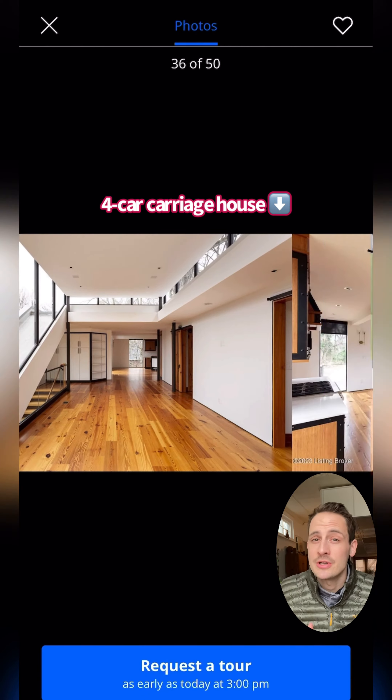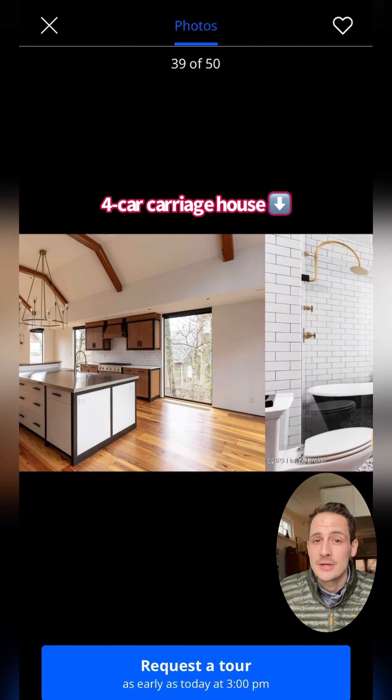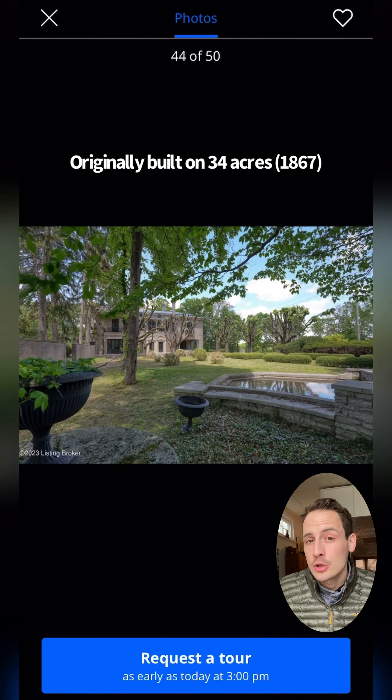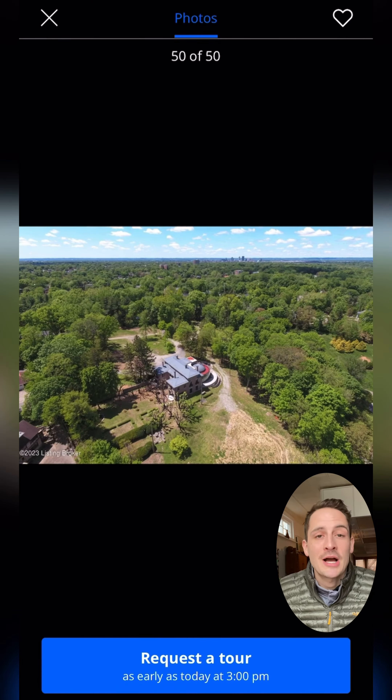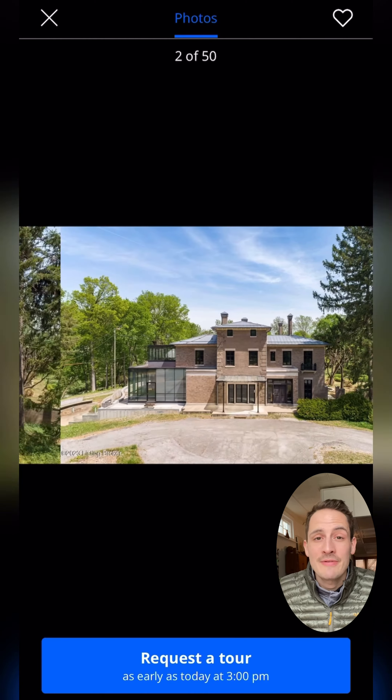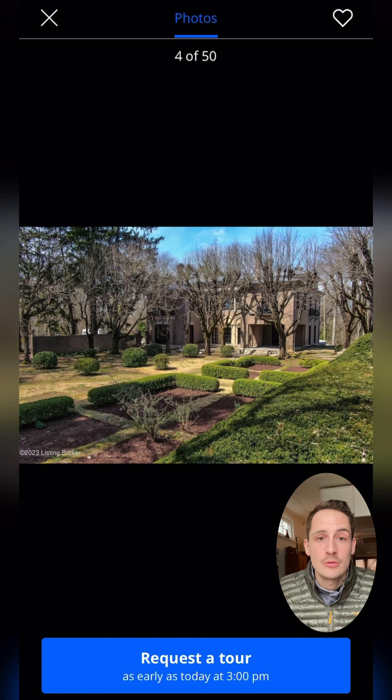Although it's going to require some serious cash to get it there on top of that lofty sale price. The house was originally built on 34 acres, and what's included in the property today is 6.72 acres. So obviously it's not quite the same footprint as it was originally, but even a half an acre lot over there is a rare find, so that's where a lot of the value lies.